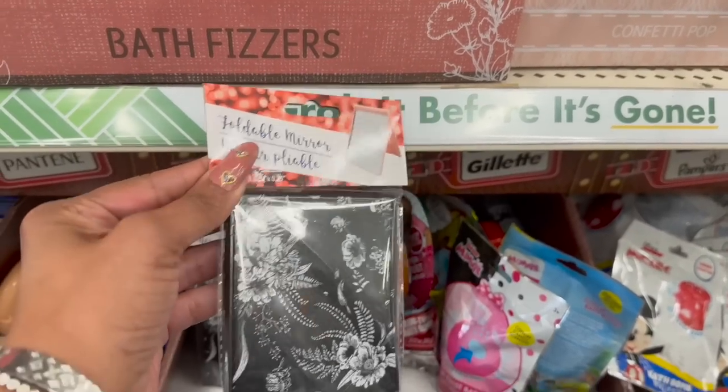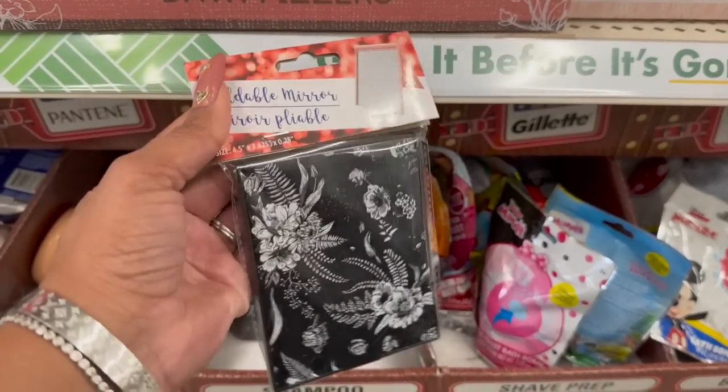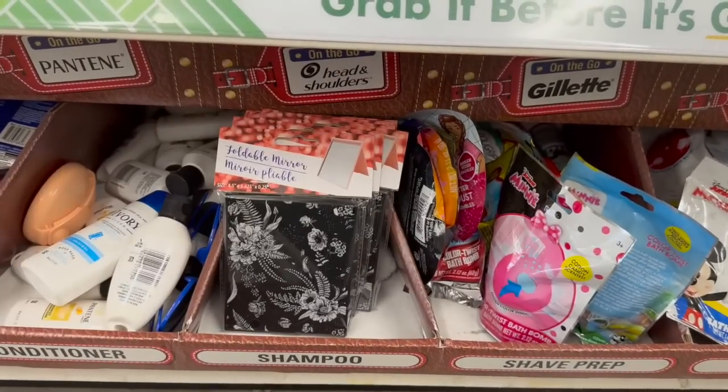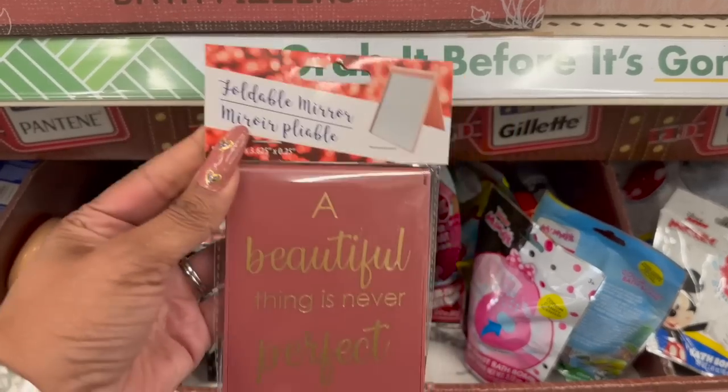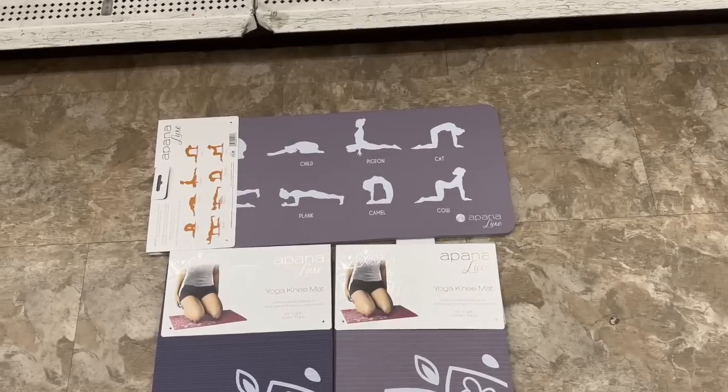Remember when these foldable mirrors first came out? They're actually really nice quality for $1.25. They have this one in black and white, and then they have one that says 'A Beautiful Thing is Never Perfect.'